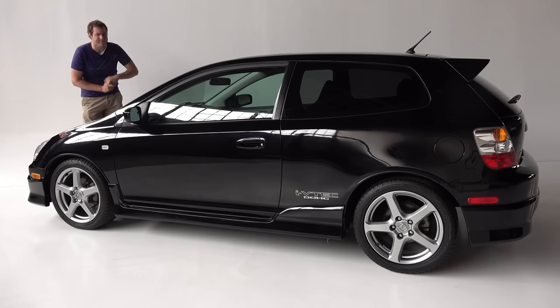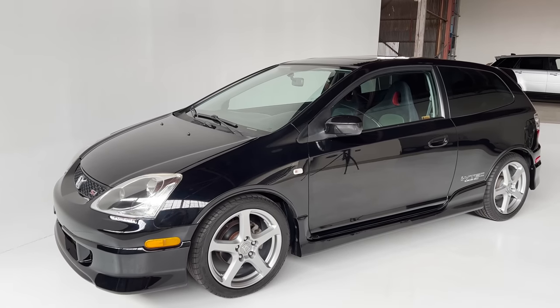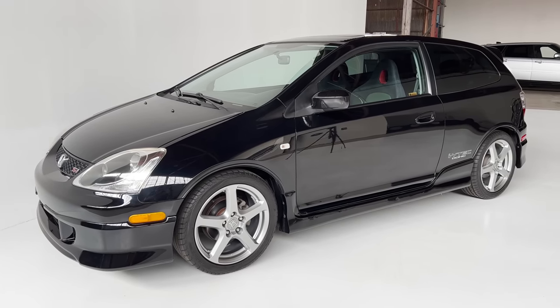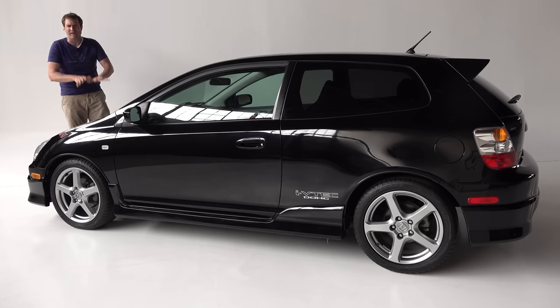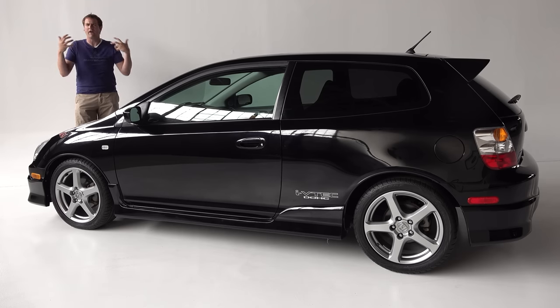This is called the EP3 in the Honda world, and it was the only Civic hatchback sold in North America from this generation — they brought over a hatchback body style just to make it cool. All of these had a 160 horsepower four-cylinder and a five-speed manual transmission only, with some rather interesting quirks. I'll take you on a thorough tour of the quirks and features, then get it out on the road, and then give it a Doug Score.